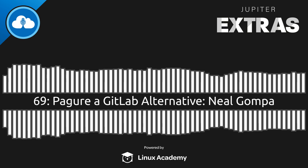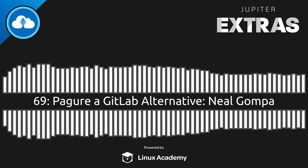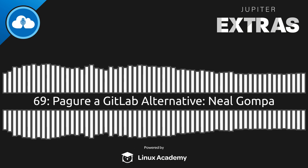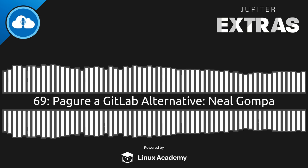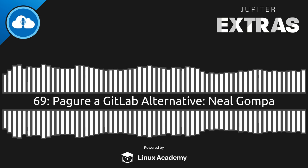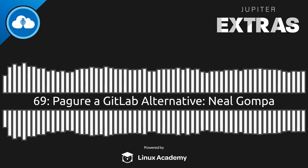You just dropped the "we" bomb. Are you involved in the project? I'm a contributor to the project. I actually maintain the packages for a wide variety of distributions. I do a fair bit of testing. My most significant contribution was helping bring Pagure to Python 3 back in 2018 for the 5.0 release. And I understand that the Fedora project leverages it to some degree. Is that correct?